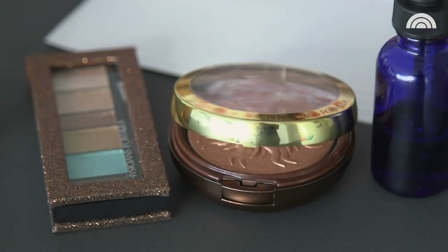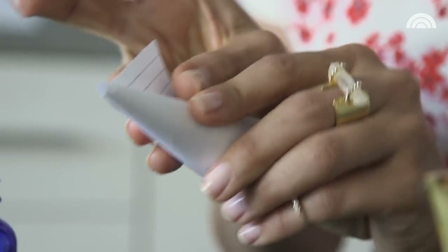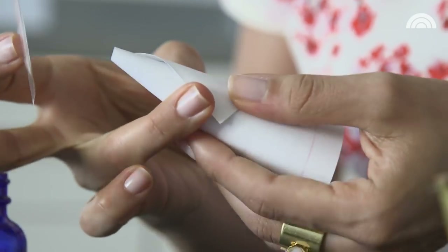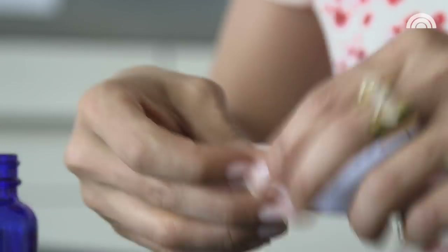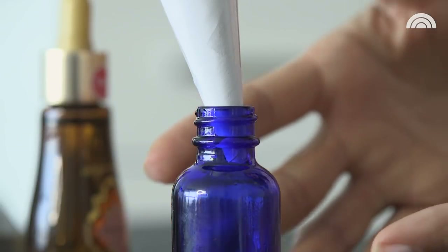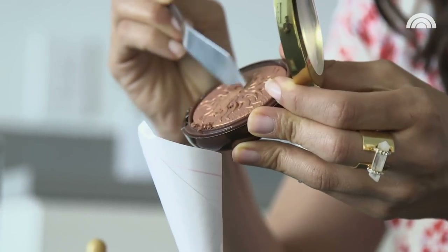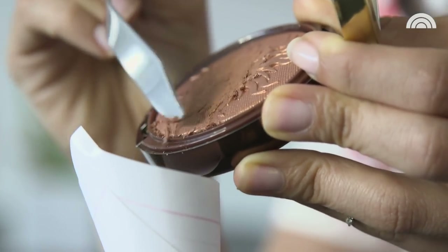Nothing screams summer quite like gorgeous shimmering bronze skin. But if you head over to the department store, you might find bronzing oils for $40 to $50 a pop — so expensive. But you can DIY this yourself with just some bronzer and maybe some old eyeshadows. All you do is make a funnel out of a note card — you don't even need to buy a funnel for this — tape it into place, then put it right on top of your vial. Grab a bronzer that's maybe a few shades darker and scrape it right into your vial.